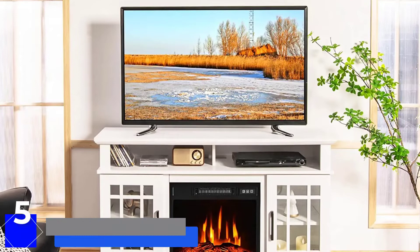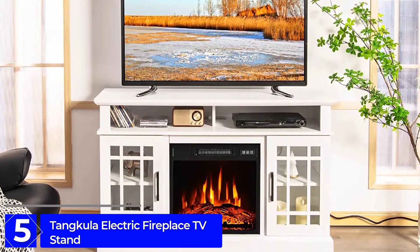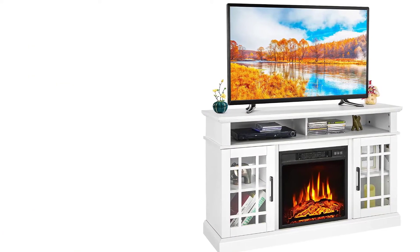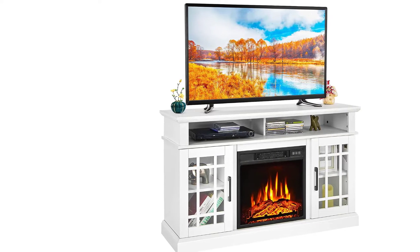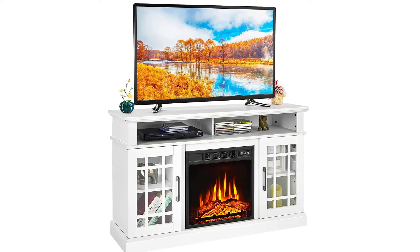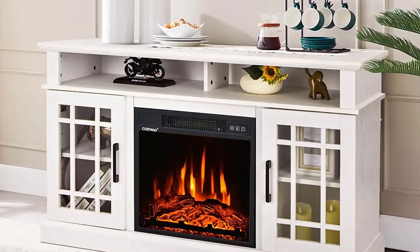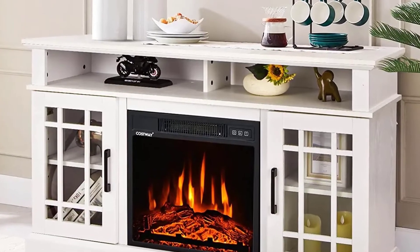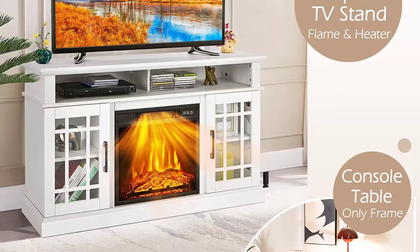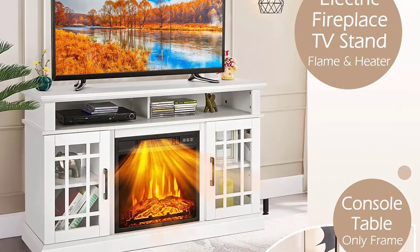Starting at Number 5: the Tankula Electric Fireplace TV Stand. This is a compact option from our picks, designed for TVs up to 50 inches in size. So if you own a similar sized TV or smaller, you will find the Tankula Electric Fireplace TV Stand perfect for you. This stand measures about 16 x 48 x 30 inches, giving an idea about its footprint. It offers a highly reliable build quality since it is made up of engineered wood, tempered glass and alloy steel.